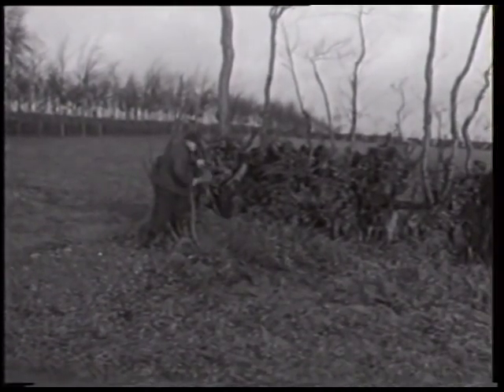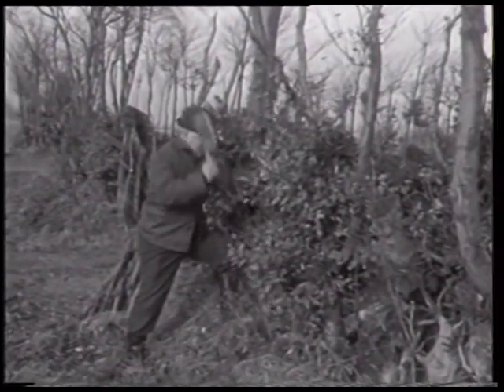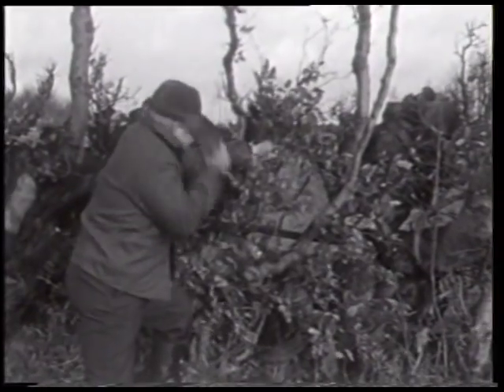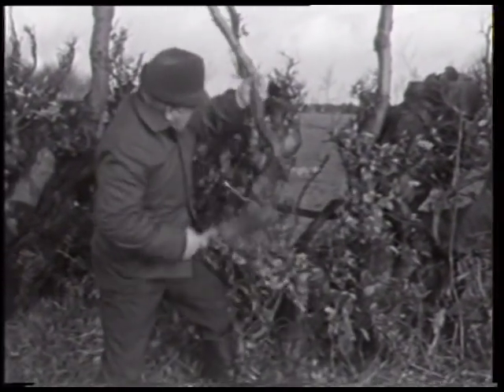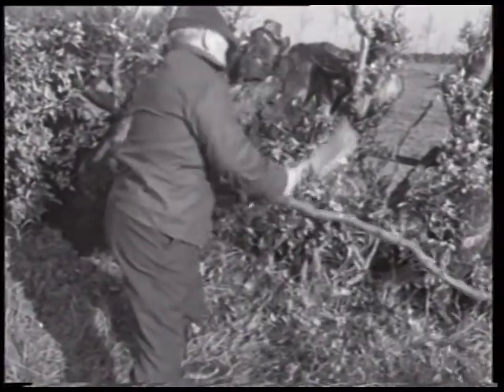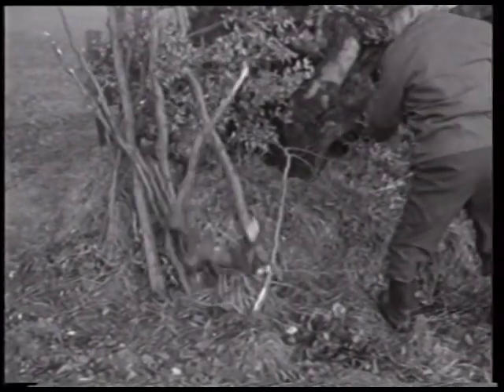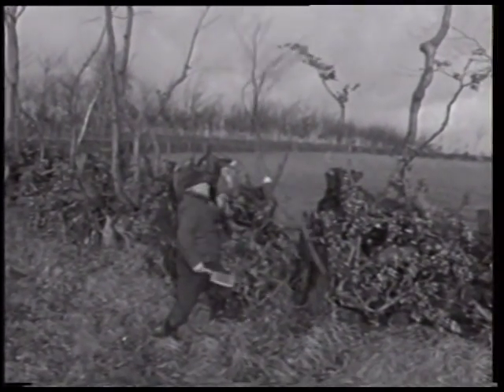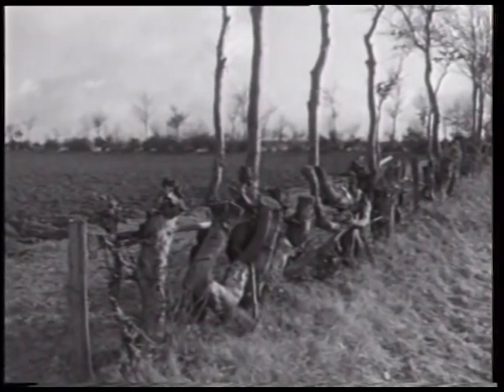Die Feldhecken umschließen Acker- und Weideflächen. Sie kennzeichnen damit die einzelnen Flurparzellen und begrenzen als natürliche Zäune die Viehweiden. Der erste Arbeitsgang besteht im Ausholzen kleinerer Äste, das mit einem kurzen Hackbeil ausgeführt wird. Die Flurhecken erreichen nur eine Höhe von etwa eineinhalb Metern; durch radikales Zurückschneiden sind im Verlauf von Jahrhunderten knorrige Niederhecken entstanden.